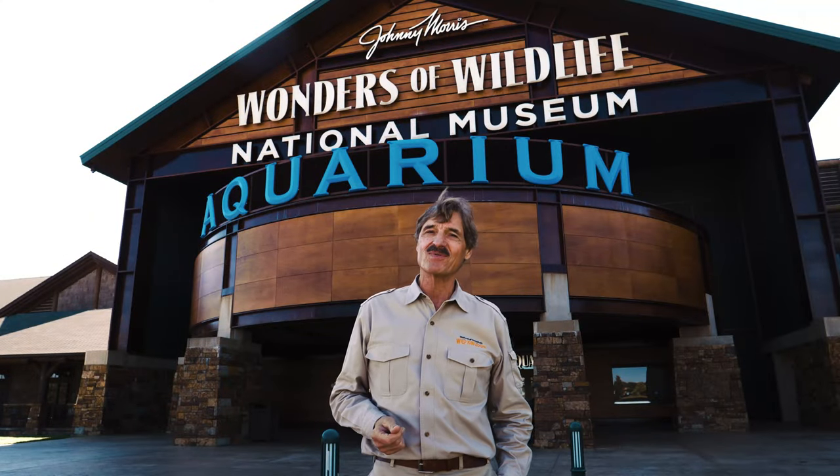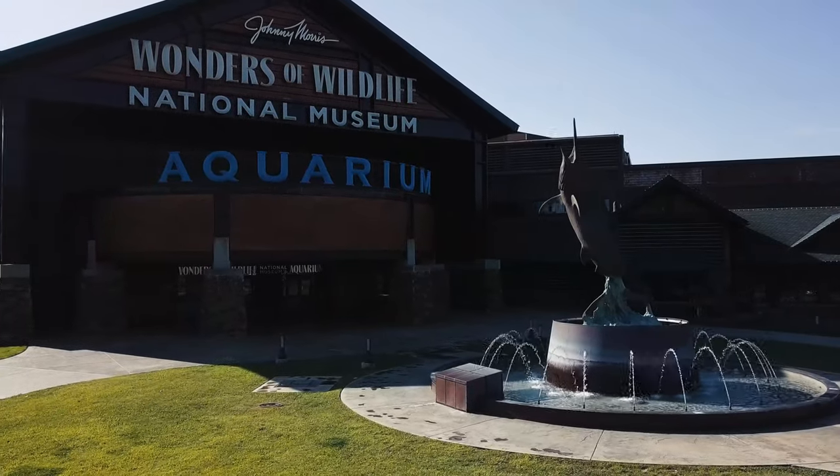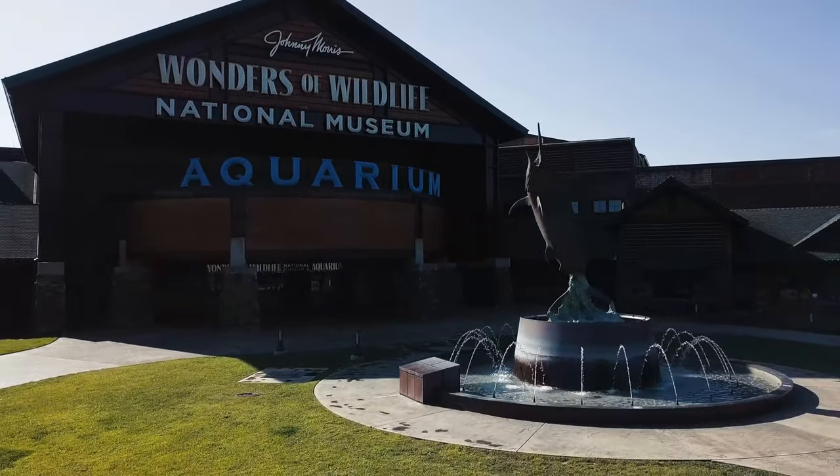Hi, I'm Peter Gross from Mutual of Omaha's Wild Kingdom. We're here at Johnny Morris' Wonders of Wildlife National Museum and Aquarium.